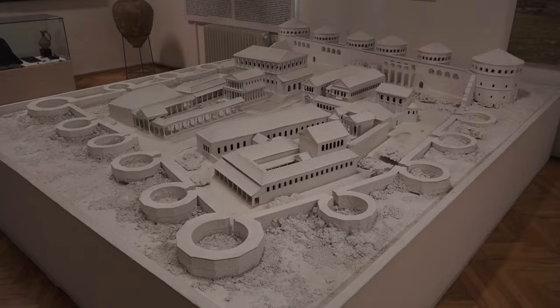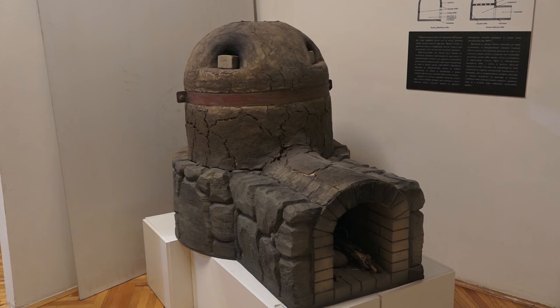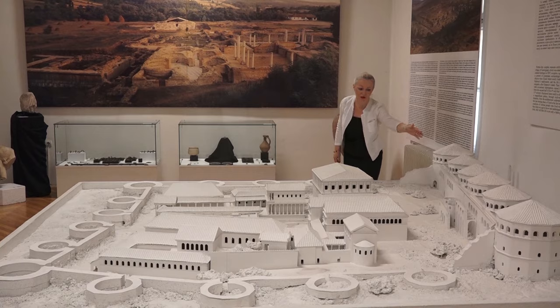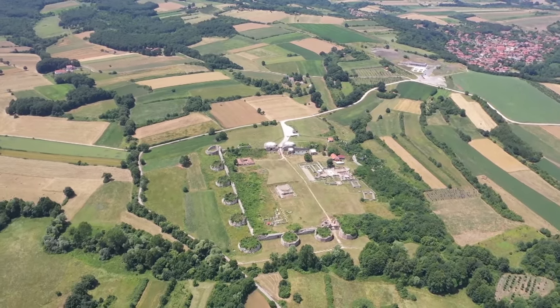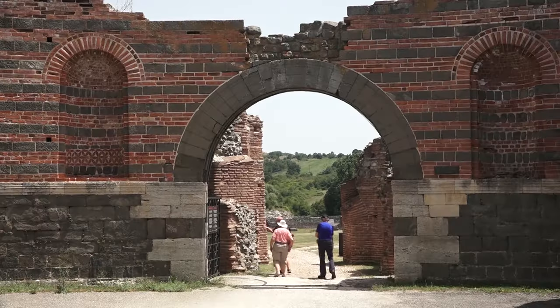Zgrada u kojoj se nalazi sagrađena je 1927. godine za potrebe vojne ustanove za projektovanje puteva. Njena ukupna površina od 750 metara kvadratnih nije u skladu sa potrebama muzeja, kako izložbenog prostora, prostora za deponovanje i čuvanje materijala, tako i prostora za rad osoblja. U sklopu Narodnog muzeja nalaze se Radul Begov konak, deo postavke etnološkog odeljenja i galerija,